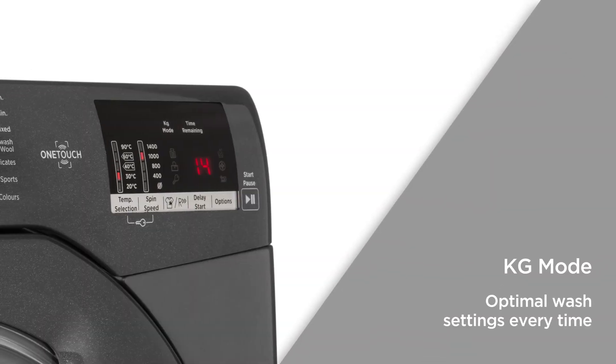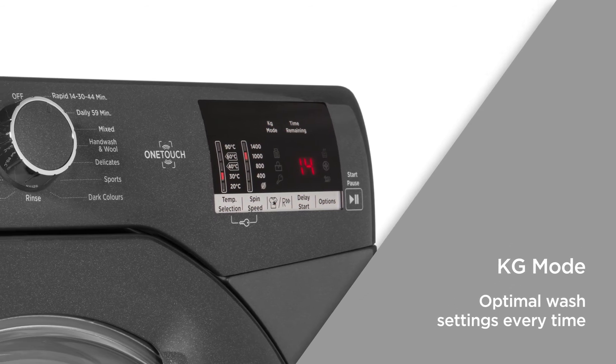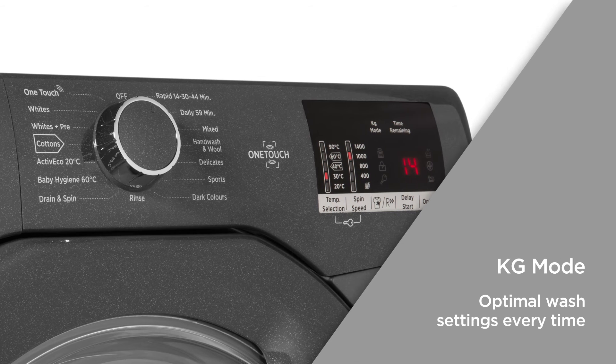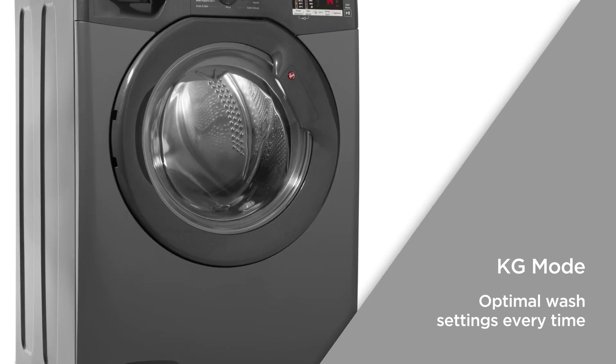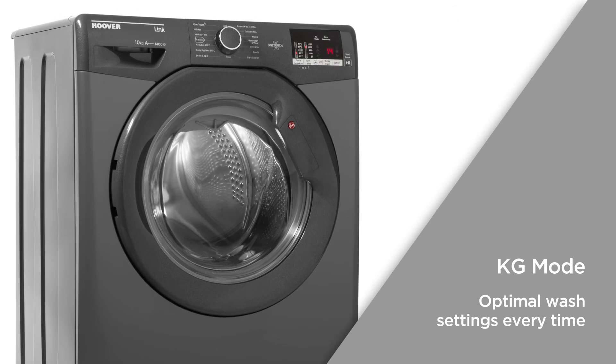KG mode uses a sensor to weigh each load during the first four minutes of every cycle in order to adjust the cycle time, water and electricity consumption accordingly, giving you a tailored efficient performance that uses the optimal wash settings every time.